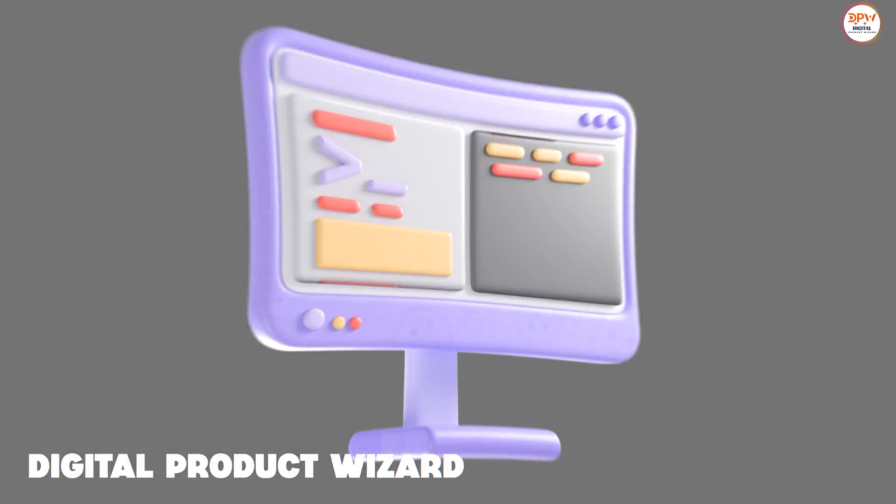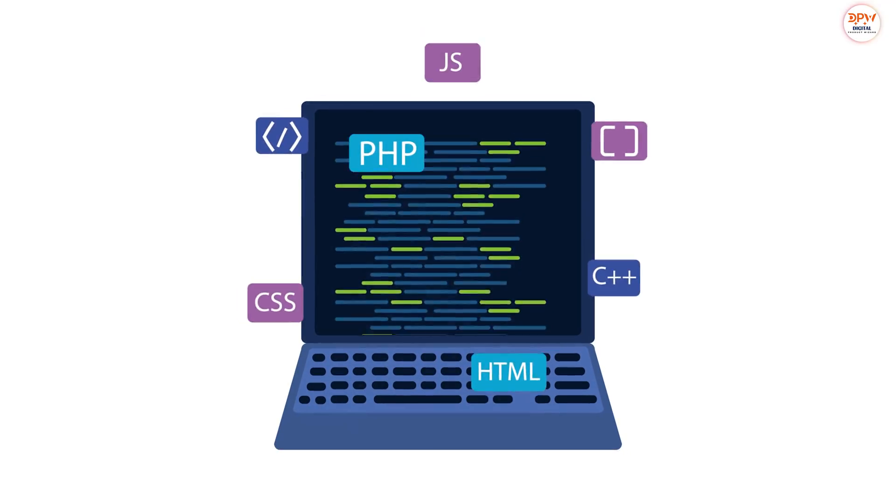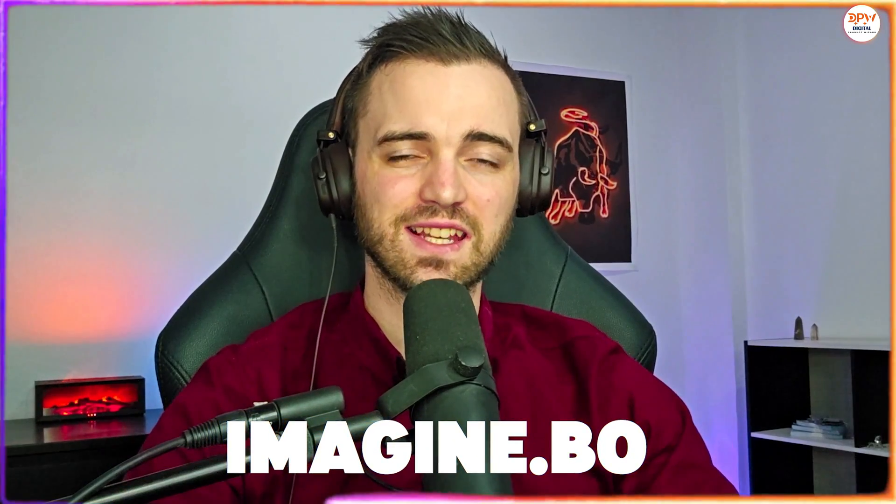Have you ever had an idea for a software or app product, but you don't know how to make it, you don't know how to code, and you don't know any developers? Well, today I'm going to introduce you to Imagine.bo, because this is a platform that allows you to do exactly that using AI. Let's dive into it.